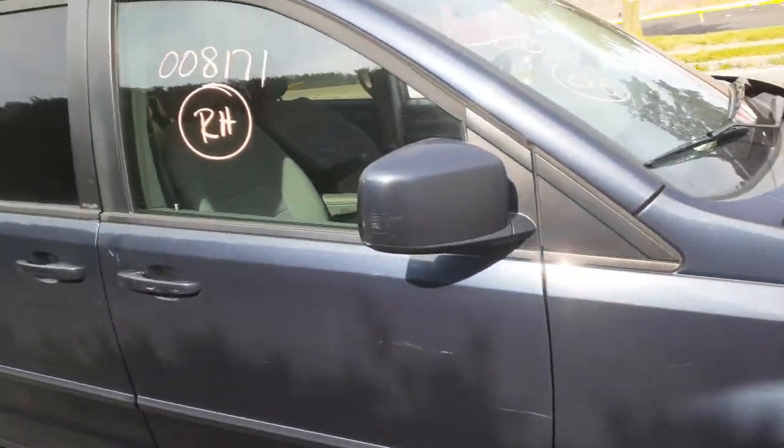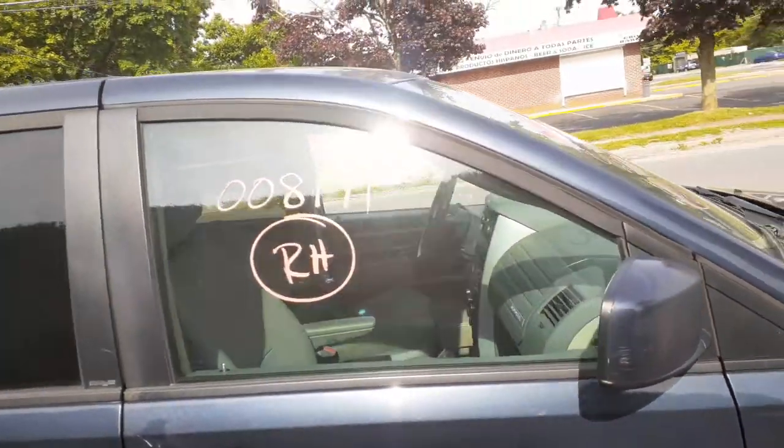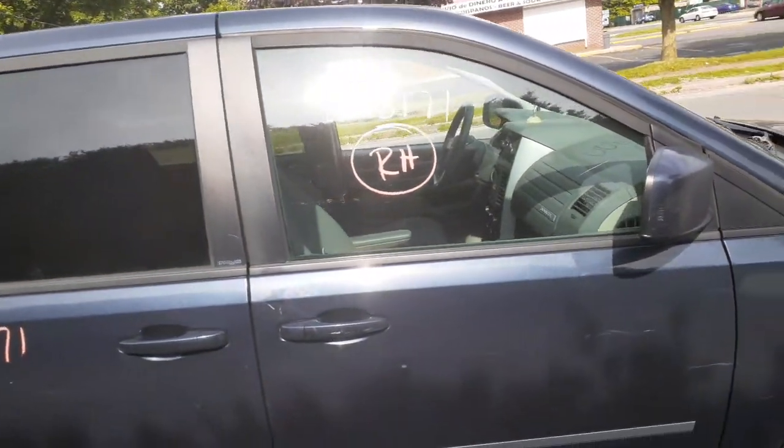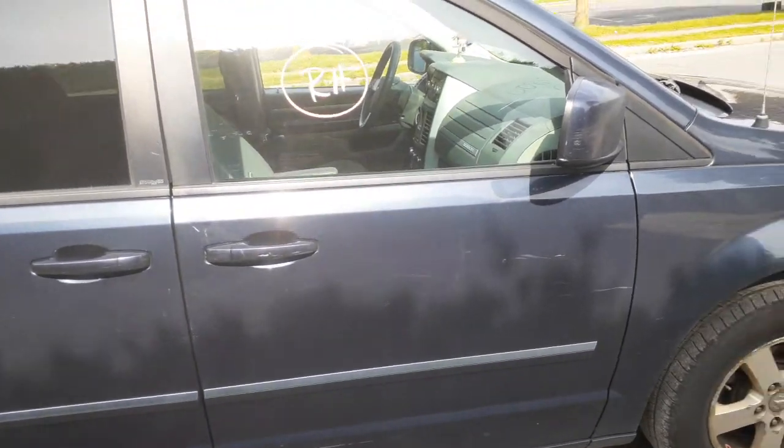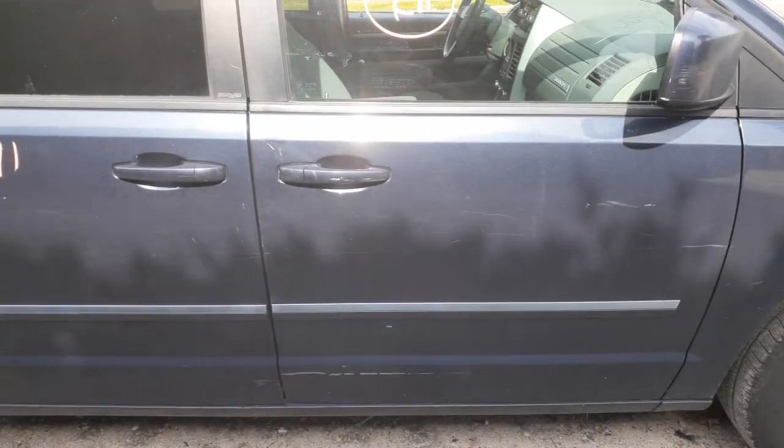A ding or two. You've got a right side mirror — it's powered with the heat. You've got a right side door glass, power window regulator, inside door handle — chrome. Outside blue.